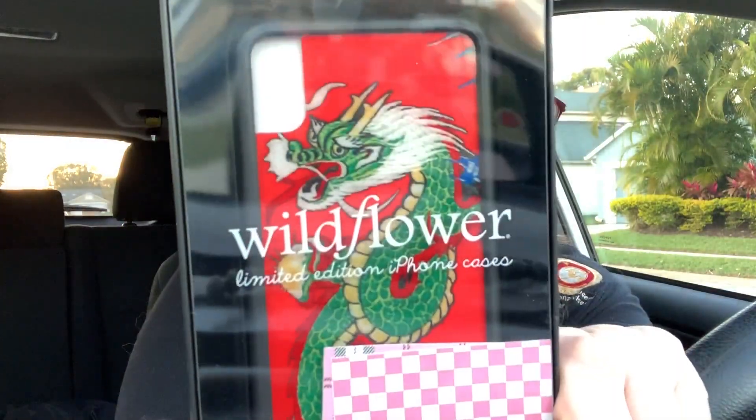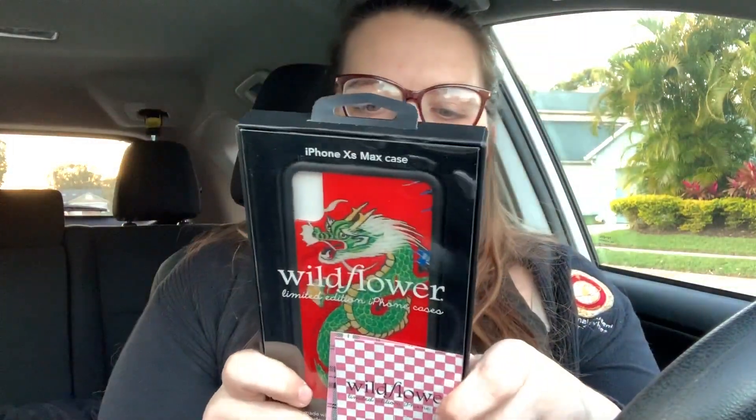Are we ready? Oh my gosh, she's beautiful! I got the Red Dragon iPhone XS Max case because my phone is the iPhone XS Max. These things are kind of expensive, but I've heard amazing things about them.